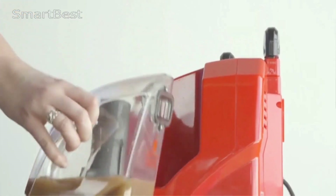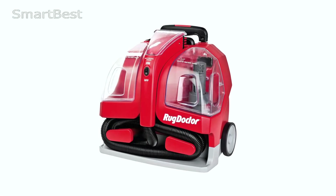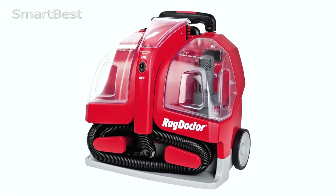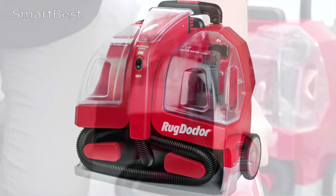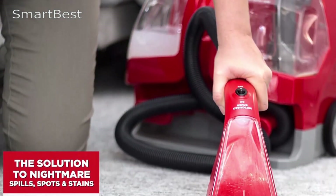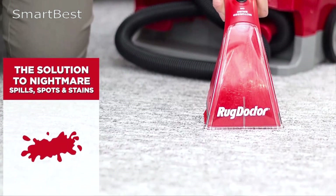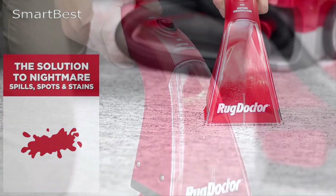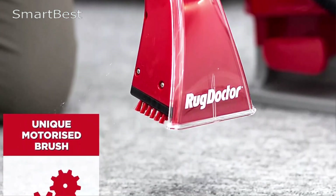Weighing in at just 15 pounds (9 kilograms), the Rug Doctor Portable Spot Cleaner is easy to move around. Despite its lightweight, the machine boasts a generous 64-ounce solution tank, allowing for extended cleaning sessions without frequent refills. The removable water tanks are designed for easy filling and emptying, making the process simple and mess-free.